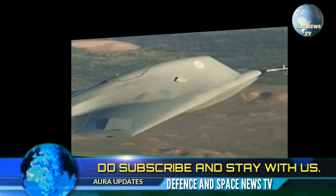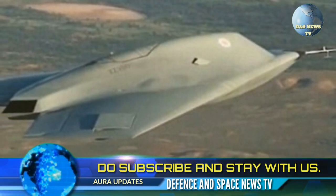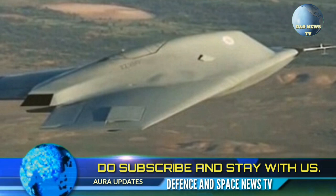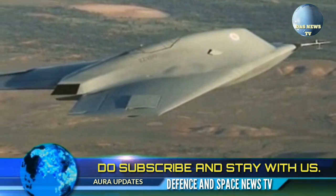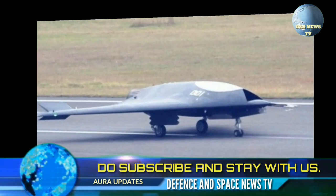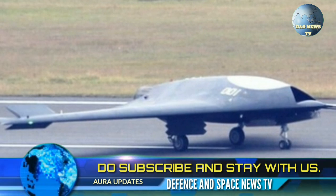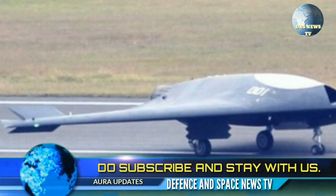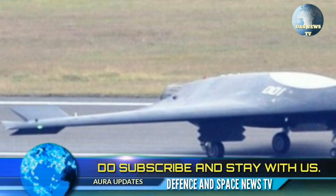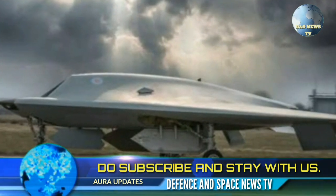Top sources at ADA say that full project sanction for the modified Kaveri engine and the Gartak will likely come late in 2018, once the design phase reaches a satisfactory stage. In an interesting development, the precision-guided weapons for the Gartak will see extensive private sector participation.